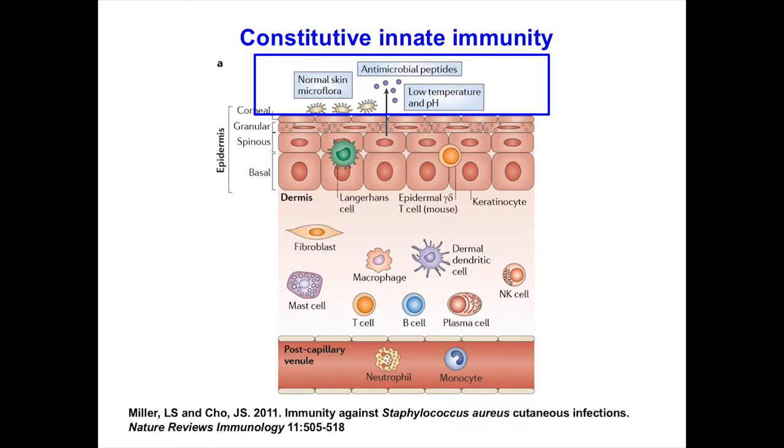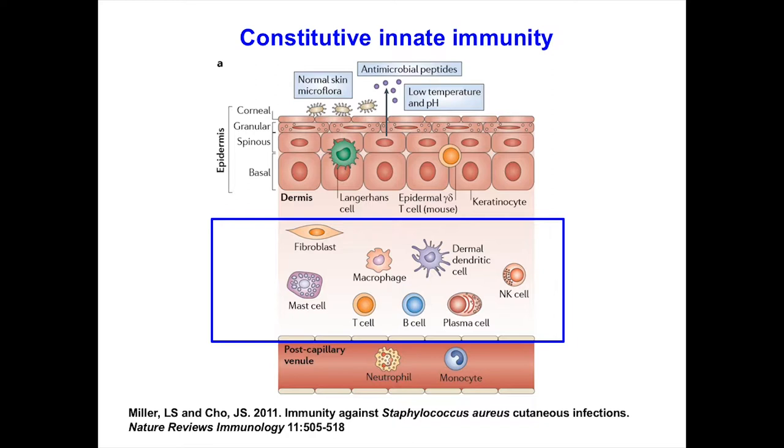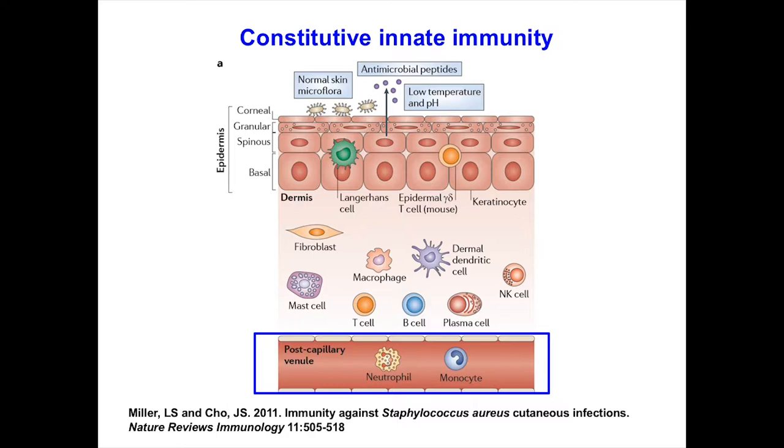The normal skin microbiome prevents pathogenic bacteria from entering. The surface of the skin has very low temperature and pH, inhospitable to many organisms. After the barrier, we have keratinocytes — one of my favorite cells — which make many antimicrobial peptides. The dermis is actually loaded with immune cells; there are even more T cells in your dermis than in your blood. If a pathogen bypasses these barriers through a wound, you're talking about macrophages, mast cells, T cells, B cells — leading to recruitment of neutrophils and other immune cells.